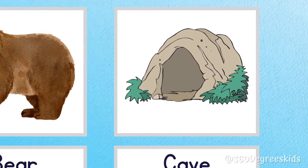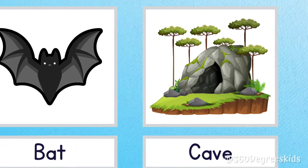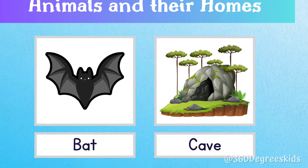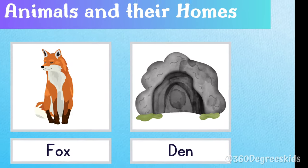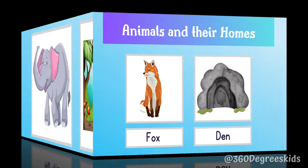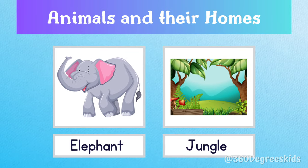Bear cave. A bear lives in a cave. Bat cave. Bats live in caves. Fox den. A fox lives in a den. Elephant jungle. An elephant lives in the jungle.